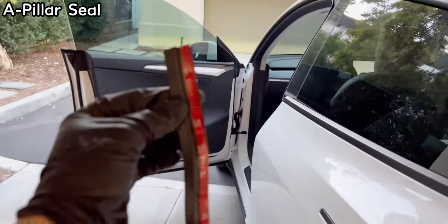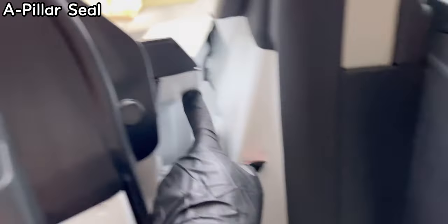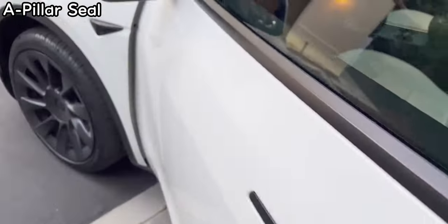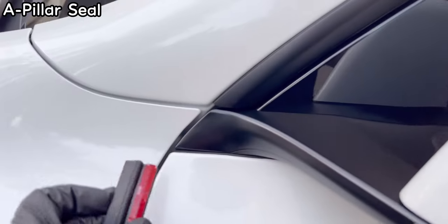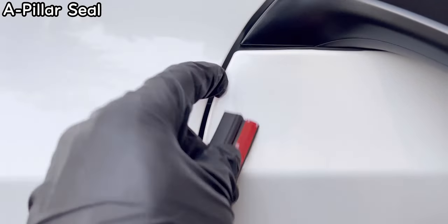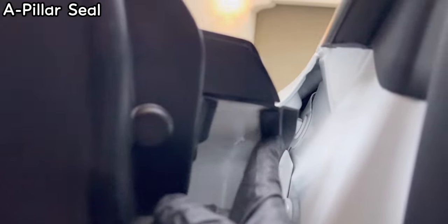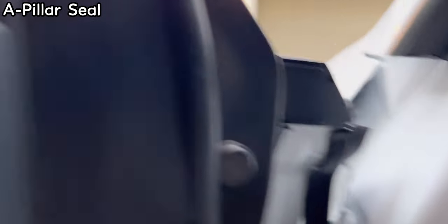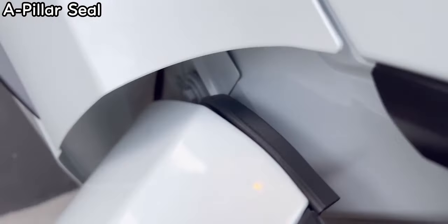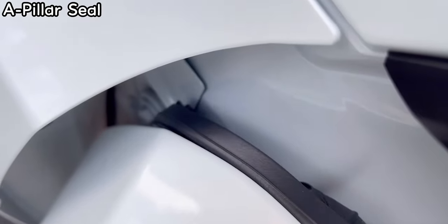Now doing the A pillar seal noise reduction kit. You put it right there — the kit goes along the A pillar and blocks wind noise from coming in through that area. Working from inside, when you put it on at the very top make sure the groove pops out. Follow the groove all the way down to the end.